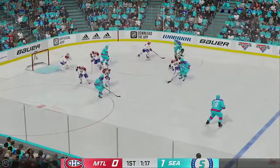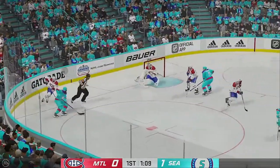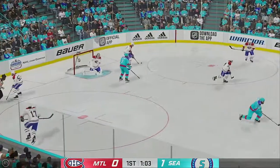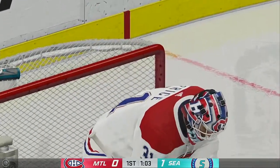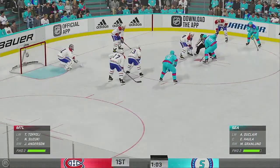Seattle's won the draw and they'll go to work. Takes a shot — misses! Get it on the cage, make the goalie do something with it. Nice save from point-blank range. Sharp reaction save. Puck possession so critical. Another face-off coming up here.